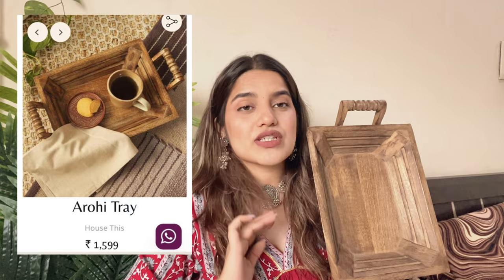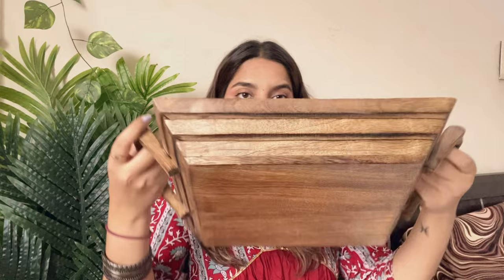The next item looks so bougie and so nice. It's an antique wooden tray and the price is 1599, which is actually a steal because it's wooden and so worth it. When I took this tray I was feeling so good. The style, design, and everything is so good — so bougie, very antique. My mom loves it too.